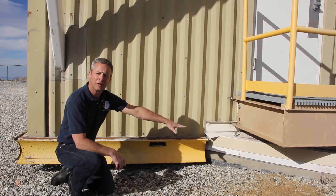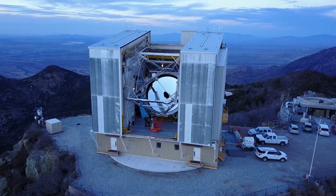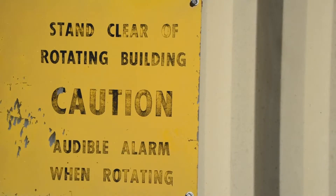Over there, the concrete is the foundation — the part that does not rotate — and then everything above that rotates with the telescope, including these metal pieces here, which are snow plows. So if we get any accumulation of snow, they help move the snow out of the way of the rotating building.